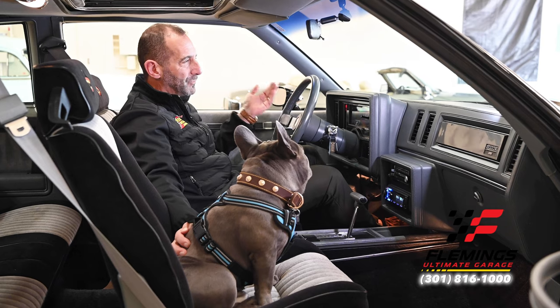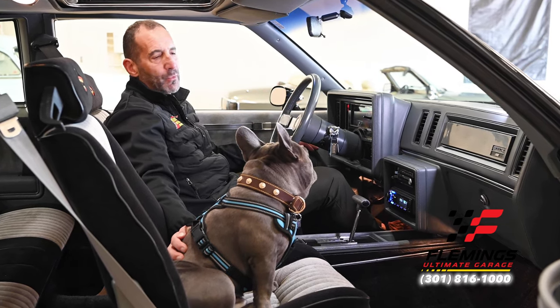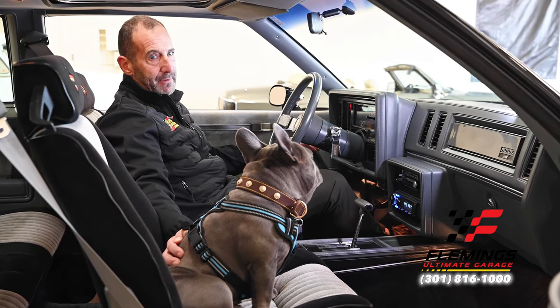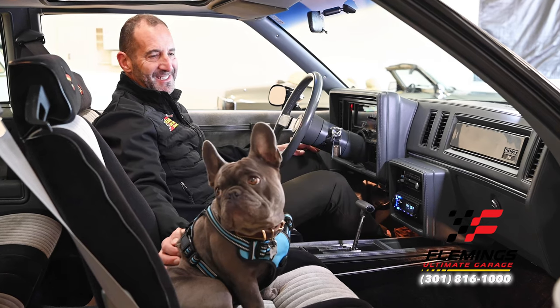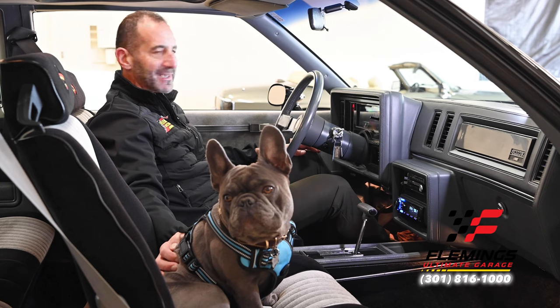You can go to the beach in this car, go to the shore, go to the mountains — you can go wherever you want because this is a long distance traveler. It has overdrive automatic, makes a ton of power, and just easy, easy driving. This is the kind of car that says, 'wow, collector car.'